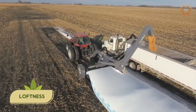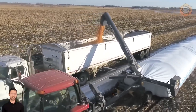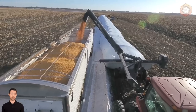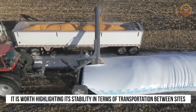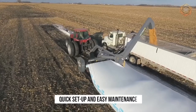No competitor can match the ability of the Loftness Grain Bag Unloader to load a 1,000 bushel trailer in about 7 minutes — a performance that simply breaks all conventional wisdom. Special advantages of the machine include its stability in terms of transportation between sites, quick setup, and easy maintenance.